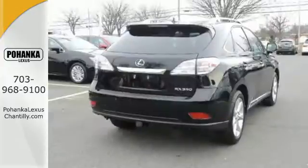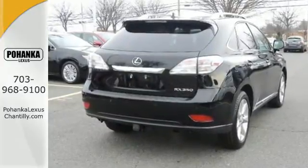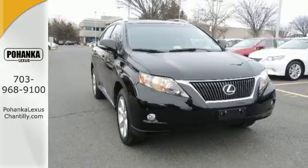There are no other SUVs that blend style, safety, performance, and elegance into one package like this stunning RX 350. Come see it for yourself today.